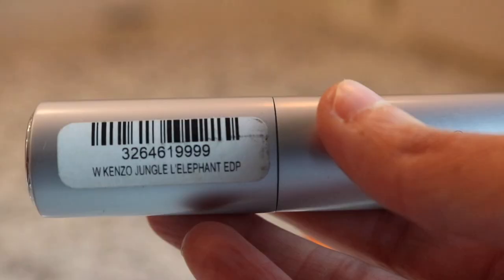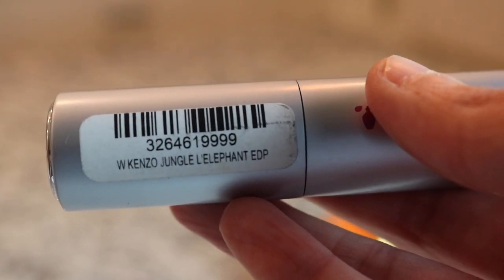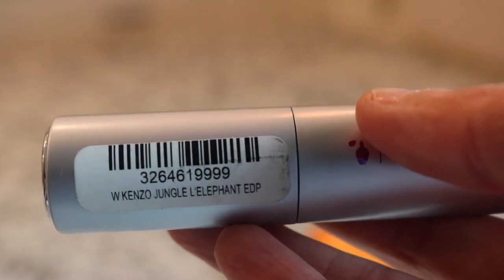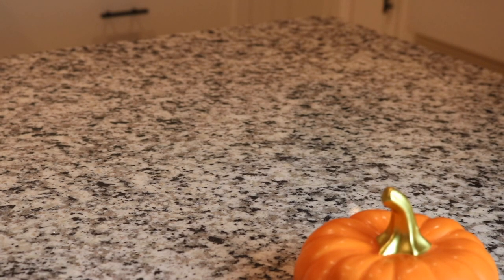Next we have one that I did not like - this is Jungle Elephant from Kenzo. I didn't love this fragrance. It smells like an old potpourri bowl to me. I know that is an unpopular opinion, but it does - it smells like an old musty dusty potpourri bowl.